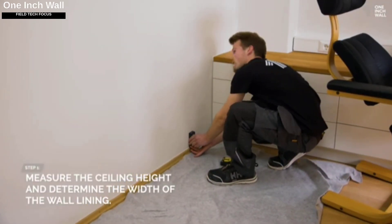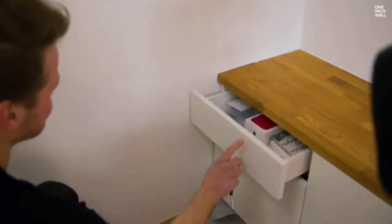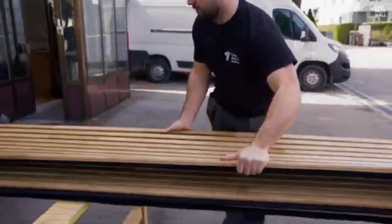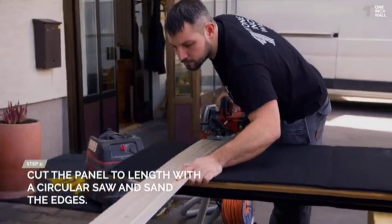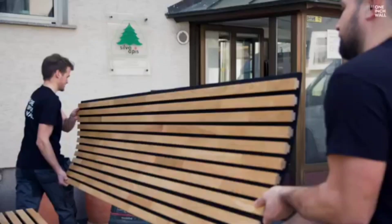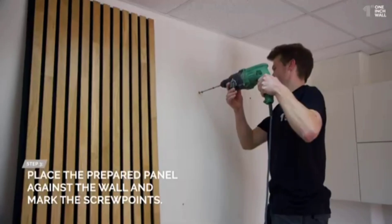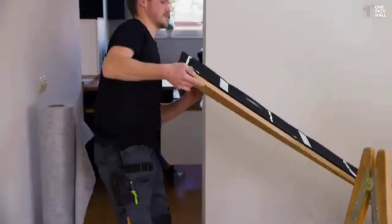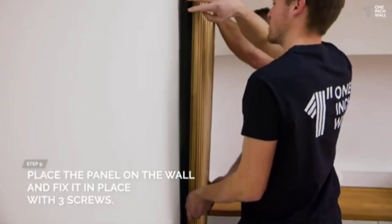One Inch Wall is your finest option if you're looking for a finishing touch to create the ideal space, due in large part to the use of genuine wood. These acoustic panels give rooms life and a feeling of warmth and richness. One Inch Wall designers are the only ones that offer slats that are 18mm thick and 35mm wide. Their panels can be integrated with lamps, shelves, planters, and other decorative features while recycled felt absorbs sound.